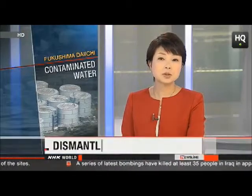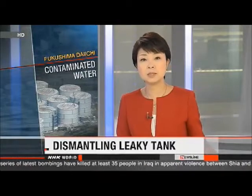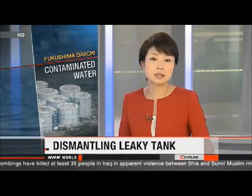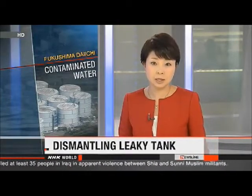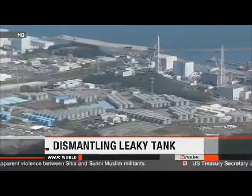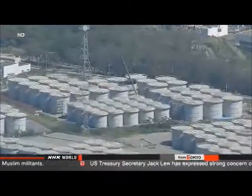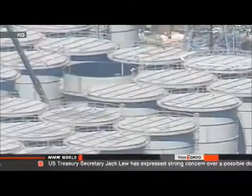The people in charge of the Fukushima Daiichi nuclear plant say they're dismantling a tank that's caused them a number of problems. Last month, more than 300 tons of highly radioactive water leaked out. Some of it has flowed into the Pacific Ocean. Officials with Tokyo Electric Power Company say they began taking apart the tank on Tuesday to find out what's wrong with it.